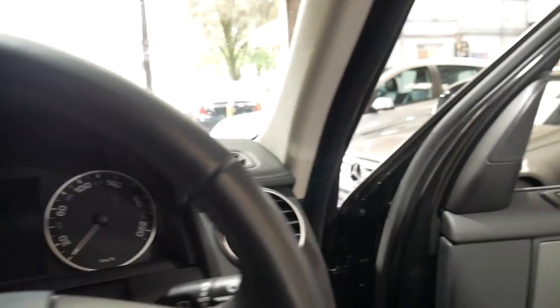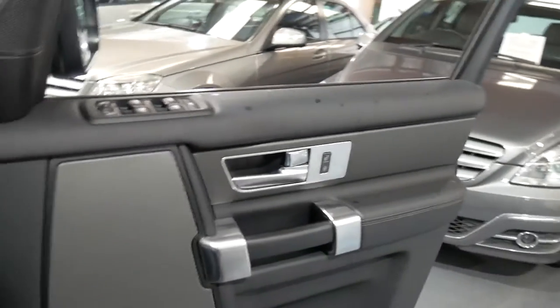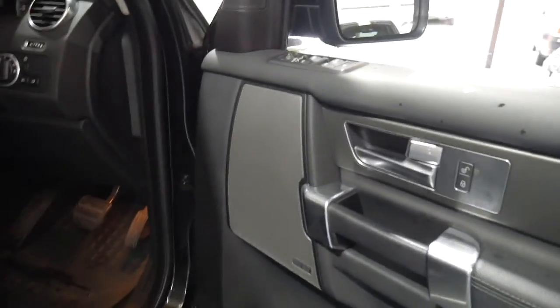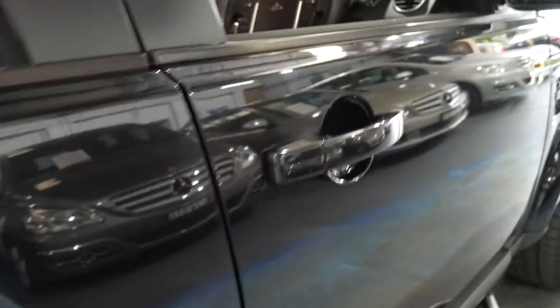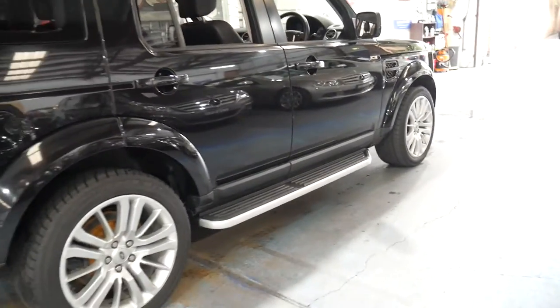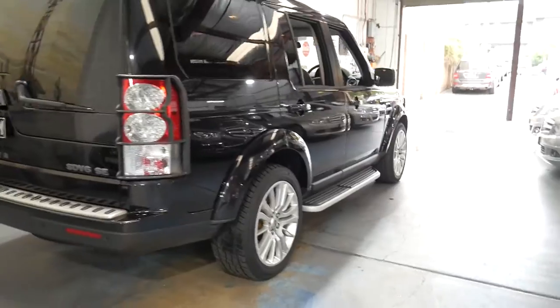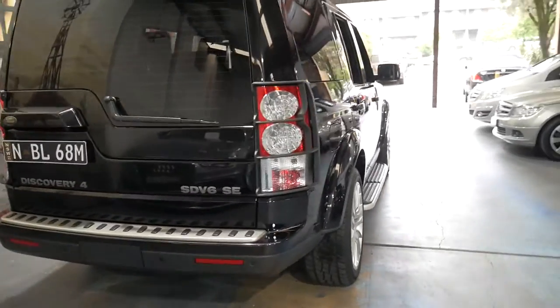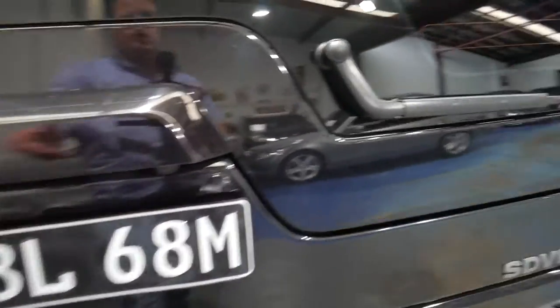It's got a Harman Kardon sound system. I think what makes this car pretty special is the very low kilometres — it's probably the lowest kilometre 2011 model available. It's got electric fold-in mirrors. I don't think this car's ever been used off-road; it's just been driven around town. It's got parking sensors, tinted windows, and a reverse camera as well.